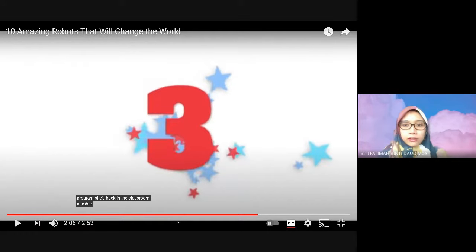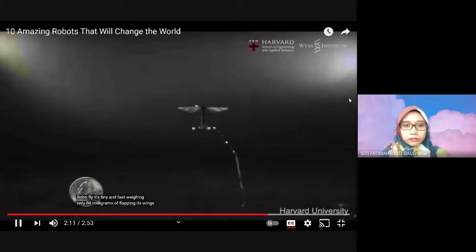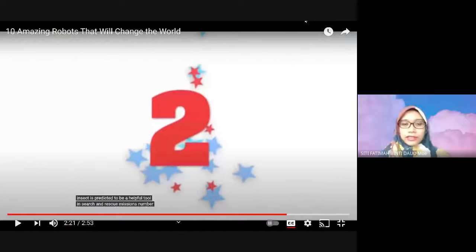Number 3: Robo Fly. It's tiny and fast, weighing 80 milligrams and flapping its wings up to 120 times per second. Once technology advances and can make a battery small enough, the robotic insect is predicted to be a helpful tool in search and rescue missions. Number 3 is another tiny insect that can be a rescue robot too — so it's like a tiny insect.